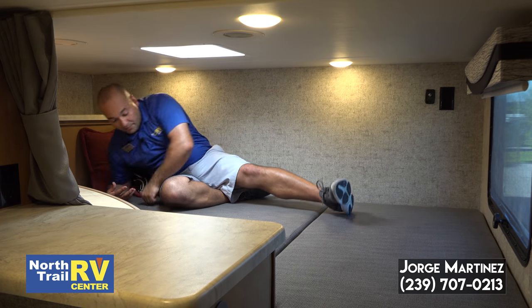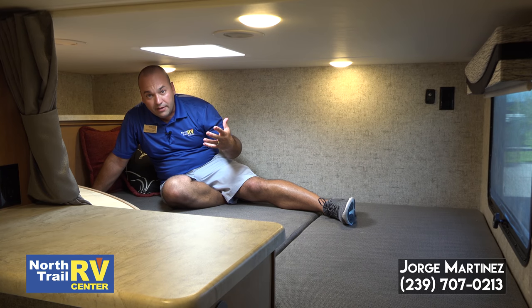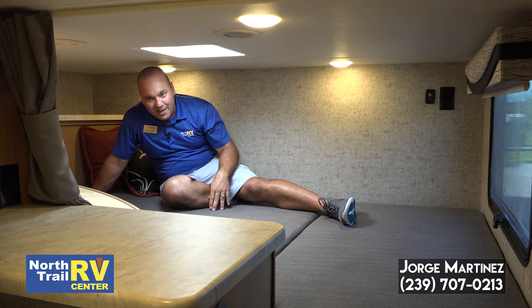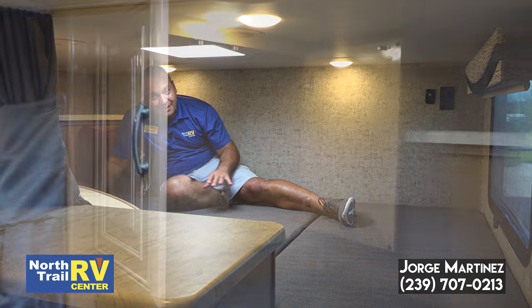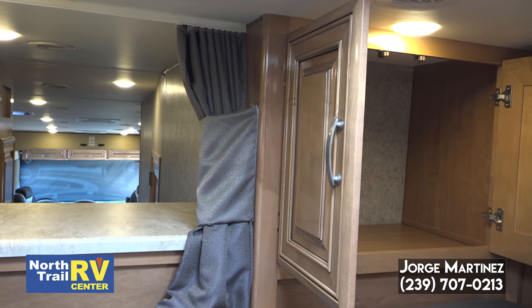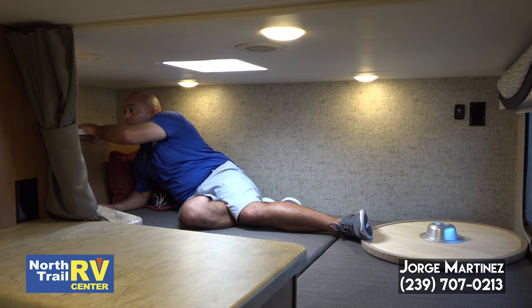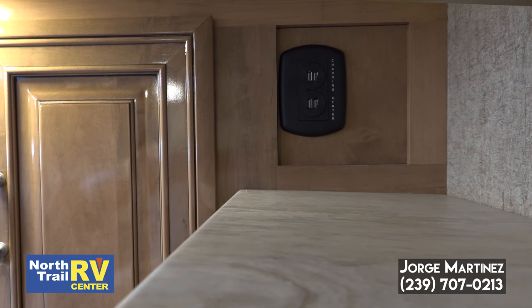I'm up in the overhead bunk now and this is just awesome. Not only because I have three kids, but an adult can get up here and still have plenty of headroom. You can just imagine yourself up here with the kids — this would be their own private fort. If you have friends and family come over, there's plenty of room for two adults up here. There's also a storage cabinet here with a ton of space, and a charging center with a shelf so they can put all their electronics.